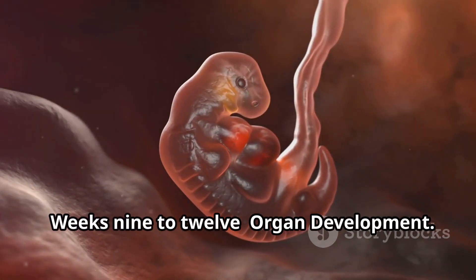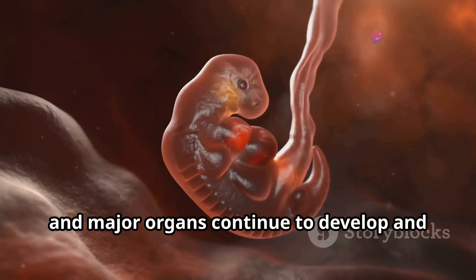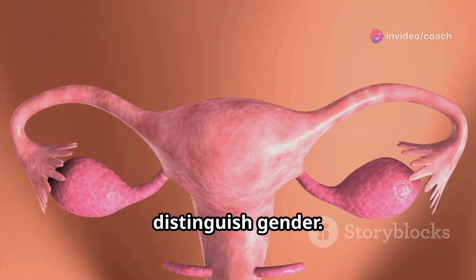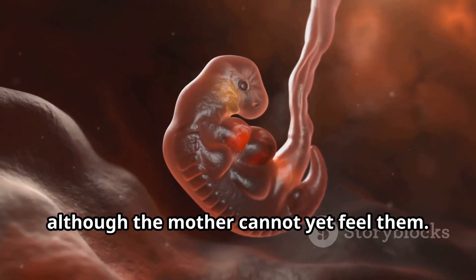Weeks 9 to 12, organ development. The fetus grows rapidly and major organs continue to develop and start to function. The external genitalia begin to form, although it may be too early to distinguish gender. The fetus can make small movements, although the mother cannot yet feel them.